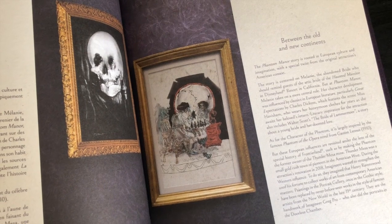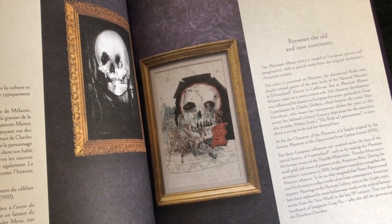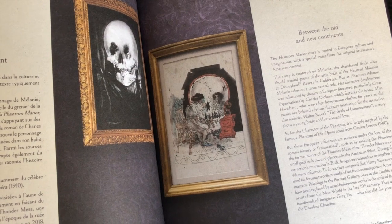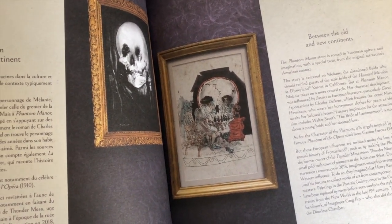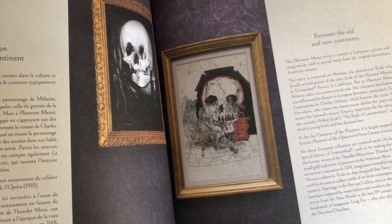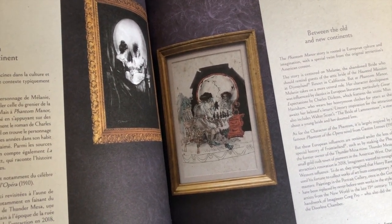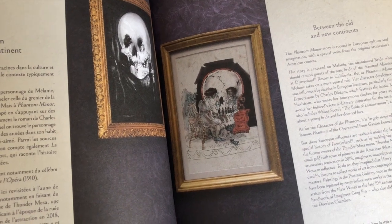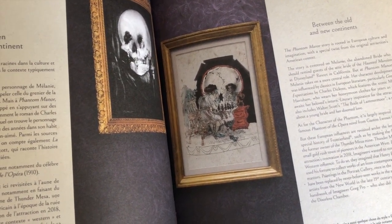Fact number three: the two main characters are inspired by classic literature, which I absolutely love because Great Expectations was one of my favorite books at school. Melanie, the abandoned bride, was influenced by Miss Havisham from Great Expectations by Charles Dickens, who wears her honeymoon clothes for years awaiting her beloved's return. Literary inspiration also includes Walter Scott's The Bride of Lammermoor, a story about a young bride and her doomed love. The character of the Phantom is largely inspired by the famous Phantom of the Opera novel by Gaston Leroux.